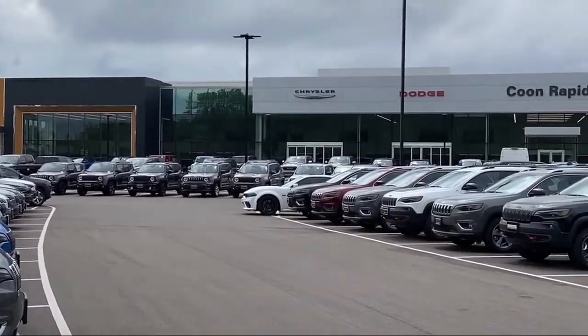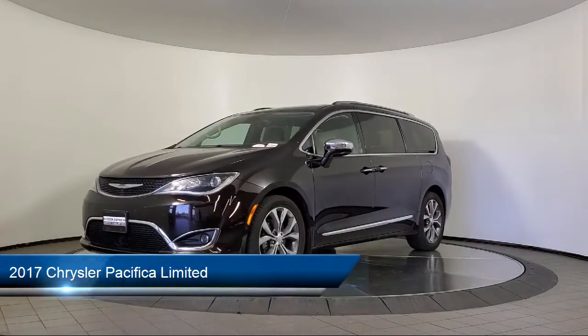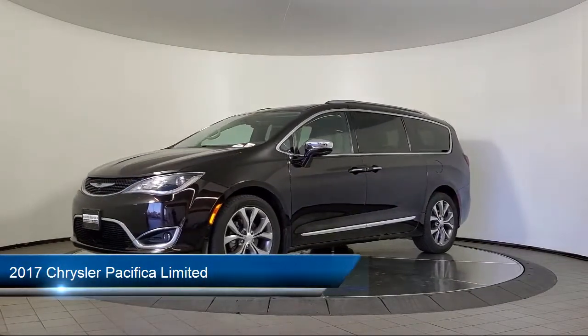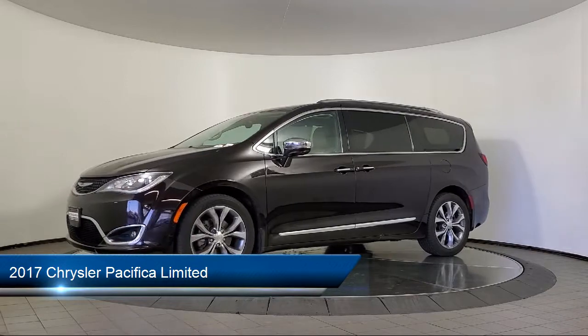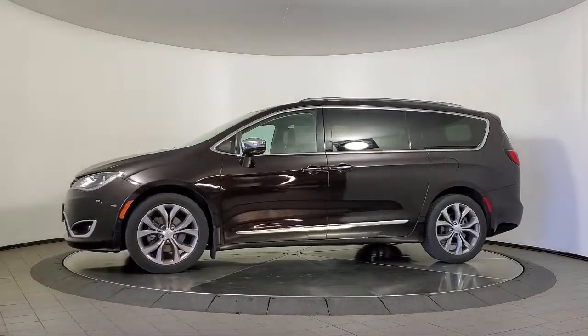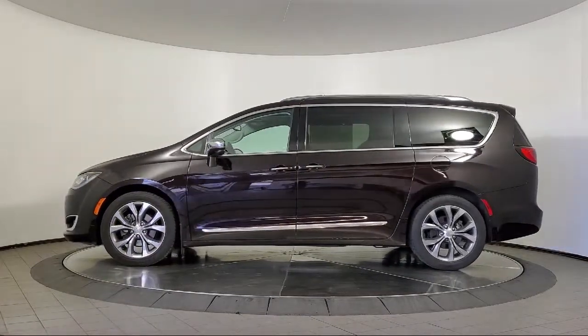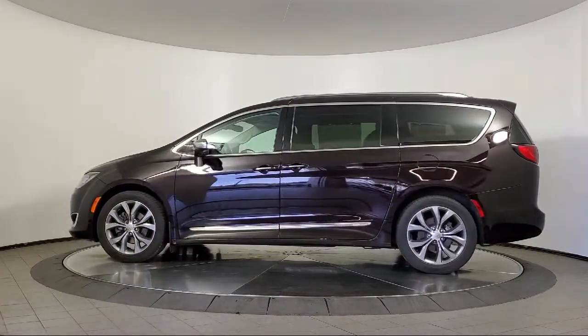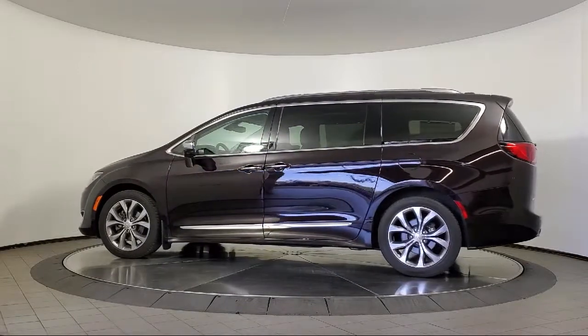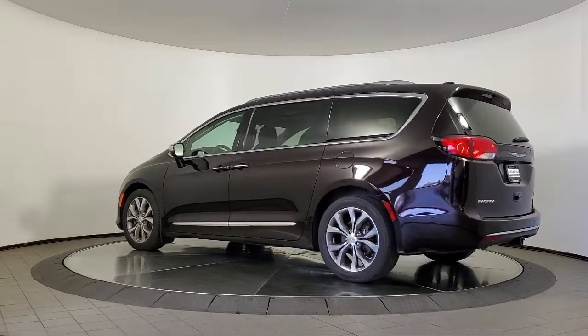Welcome to Coon Rapids Chrysler Dodge Jeep Ram. Here's a look at another one of our great vehicles in inventory. It comes equipped with navigation, lane departure warning, trailer sway dampening, vented seats, parallel park assist with stop, roof rack, a backup camera, parking sensors, ventilated front seats, third row seating, and has less than 80,000 miles on the odometer.